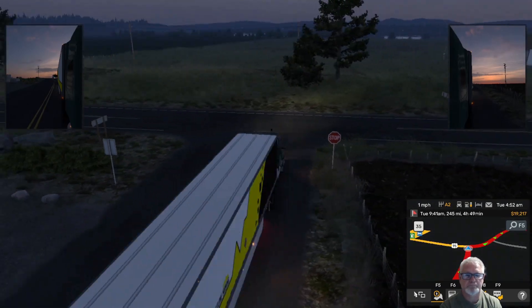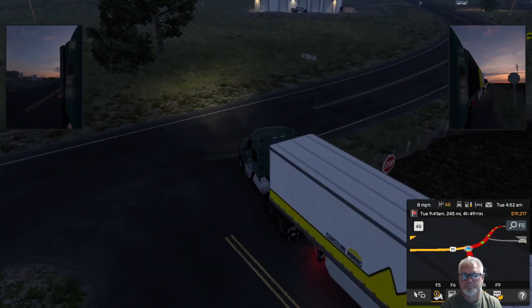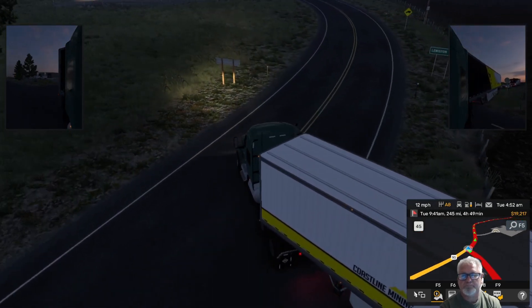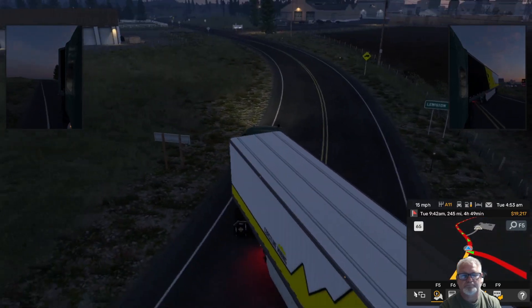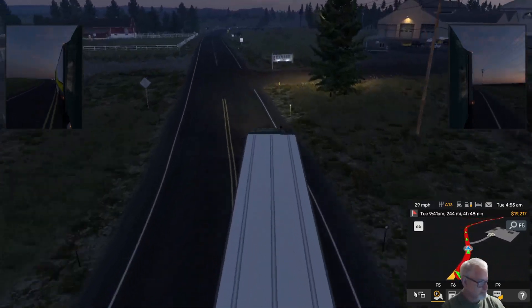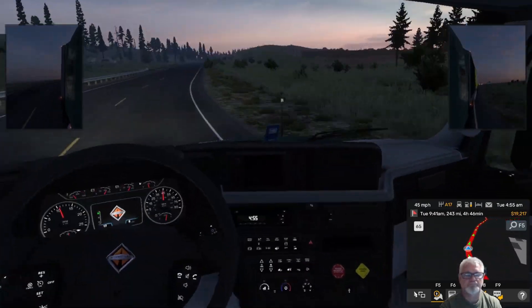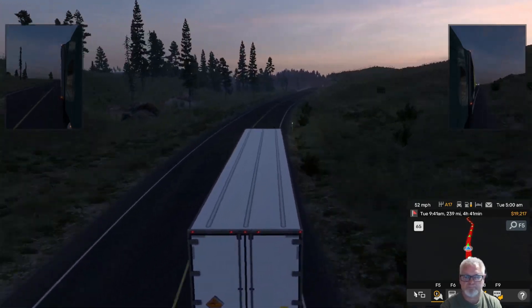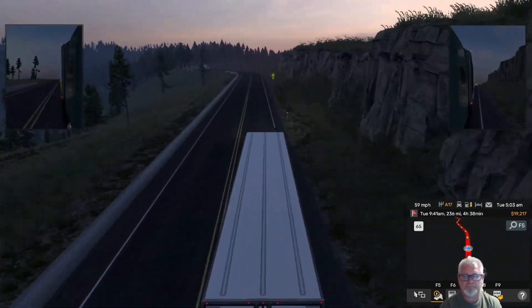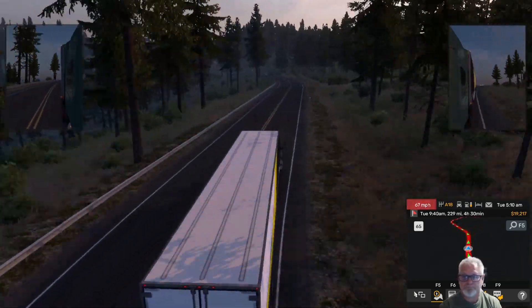Outside view like this is great for turning and being able to make sure you don't take out signs and cars, and do your best to stay in your lane. It definitely helps you appreciate what truckers have to go through — these things barely fit on the road, they're massive. I switch back to cockpit view for when I'm driving, but that joystick creep is going to drive me crazy, so I might have to drive like this for a little while today.